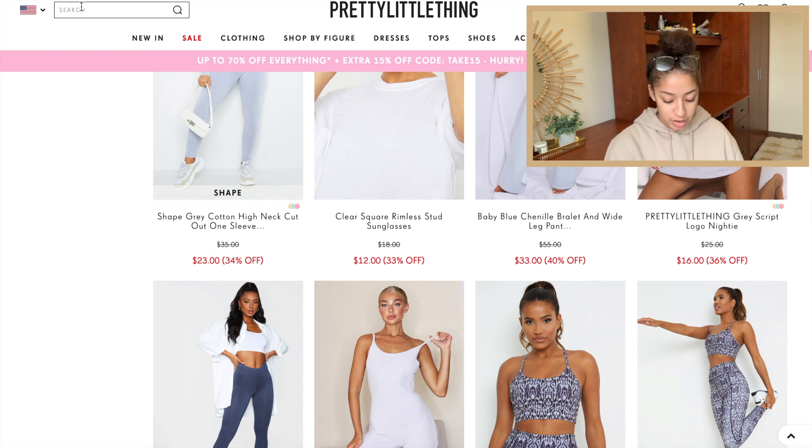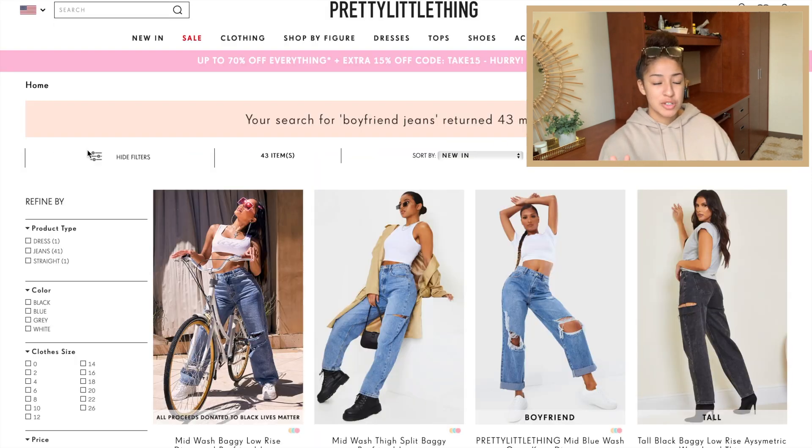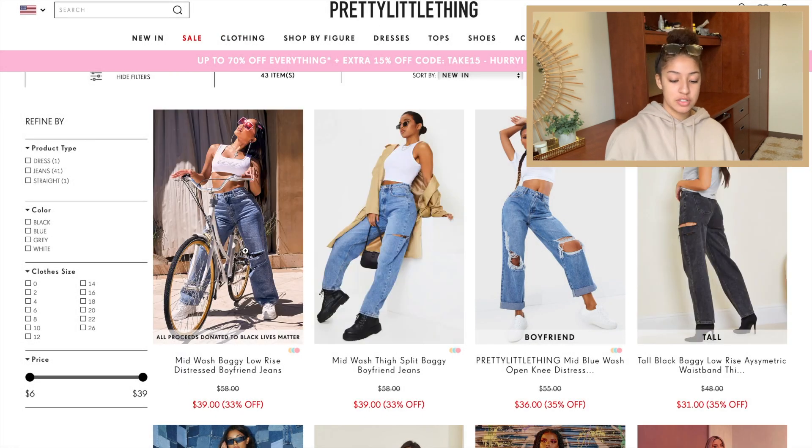The first and probably most important thing is boyfriend jeans. I love a medium wash — I'm not super into the dark wash, especially for baggy jeans. Oh, I really like these — these are like perfect. One thing down! This is actually going a lot smoother than I thought. Okay, next thing — leather pants — I already got that from Misguided, so we're moving on.